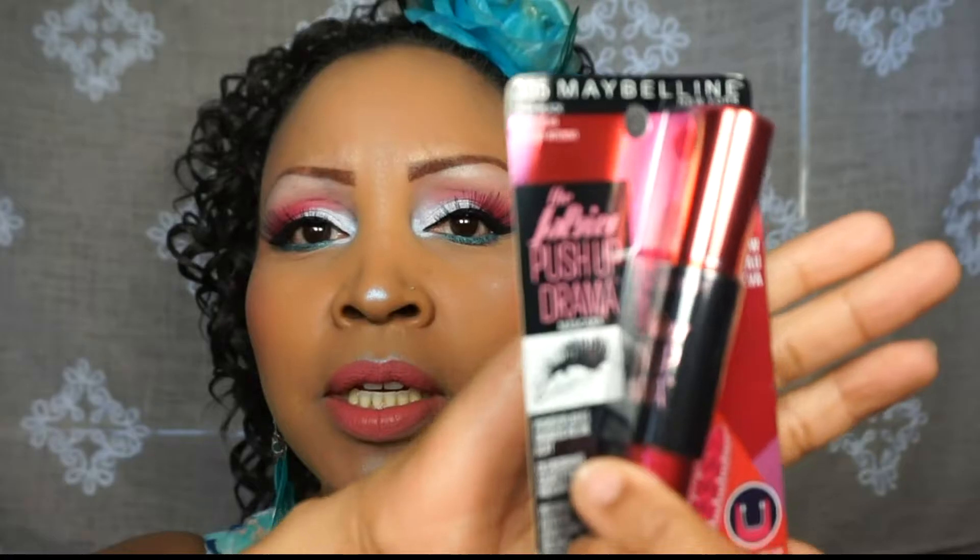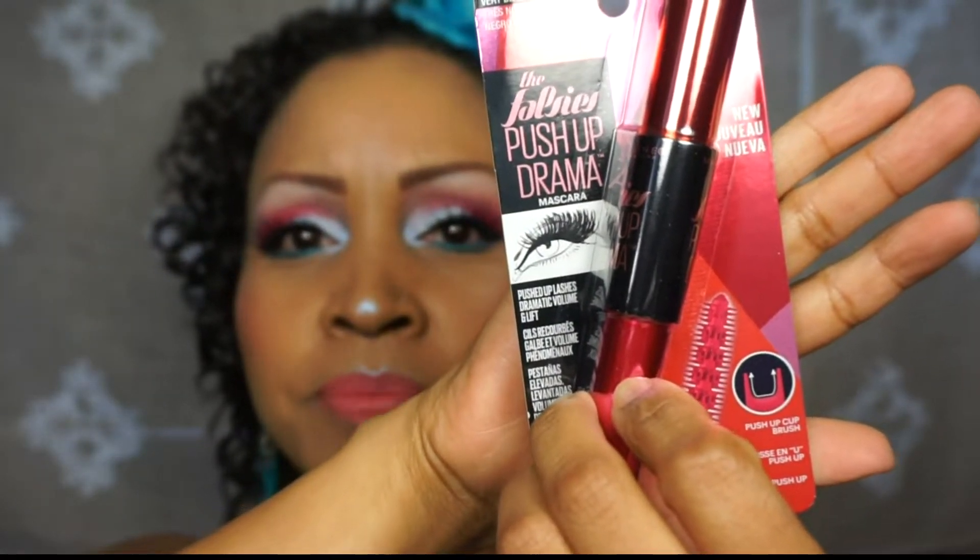The next thing is a Maybelline mascara — it's the Falsies Push-Up Drama mascara, which promises push-up lashes with dramatic volume and lift. Apparently it has a push-up cup brush, so I'll have to check that out. I do have a lot of mascaras already that I haven't opened, and I don't want to open this one because I don't want it to dry out.